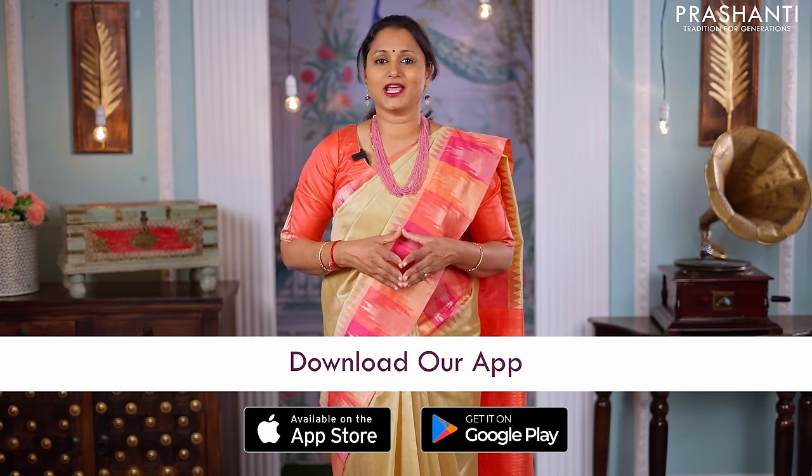I hope you enjoyed watching this video. All these sarees are available in multiple quantities on our website. You can shop online at www.prasanthisarees.com. You can also download our app, available on both iOS and Android. Thank you for watching. Have an enriching shopping experience at Prasanthi.